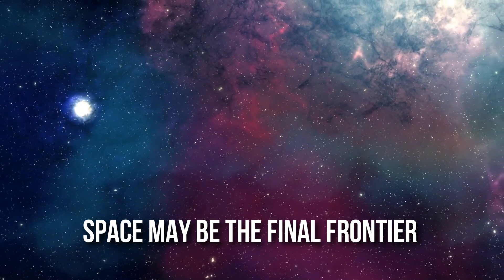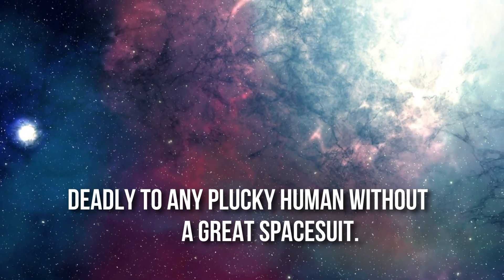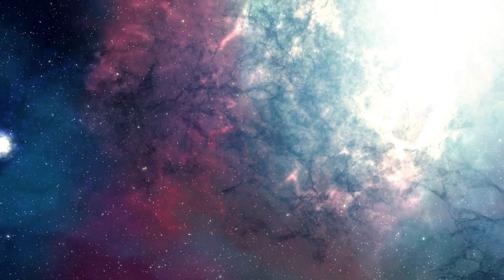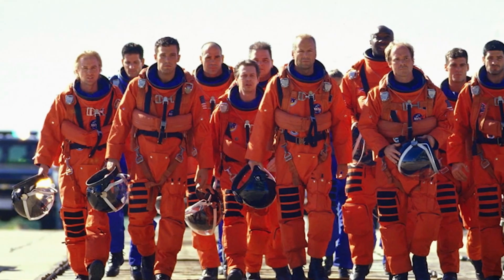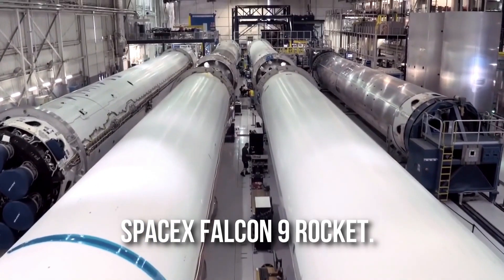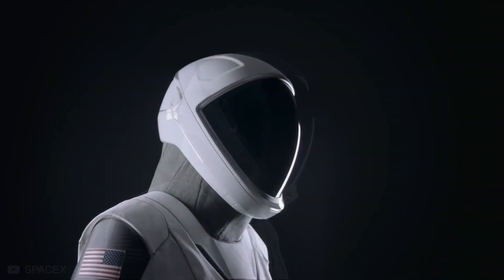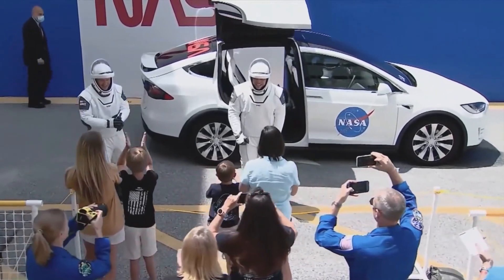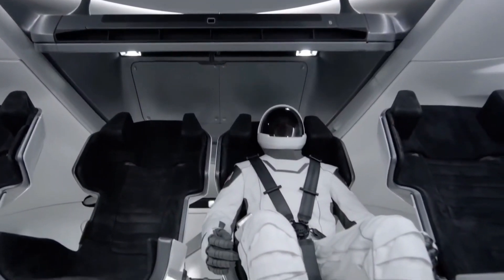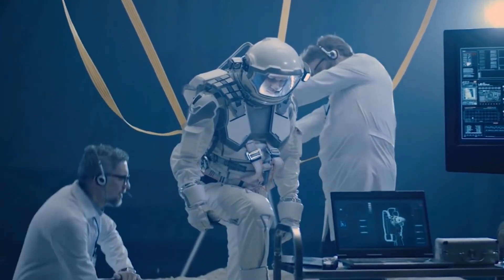Space may be the final frontier, but it's widely inaccessible and downright deadly to any human without a great spacesuit. SpaceX, a space exploration and transportation company, successfully launched its first passengers into space aboard the SpaceX Falcon 9 rocket. Many people couldn't help but notice the beautifully designed white and black spacesuit when they boarded the sleek capsule known as the Crew Dragon — the first time a space company owned by a private individual had accomplished such a feat.